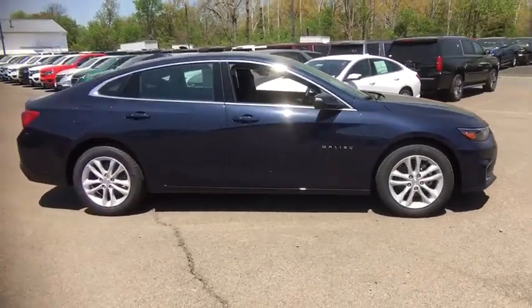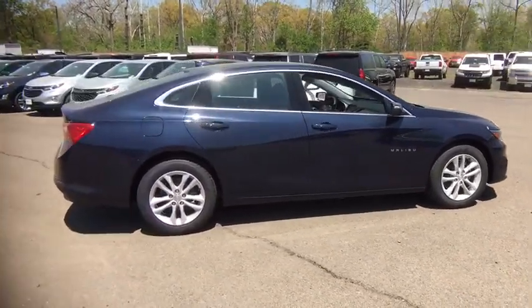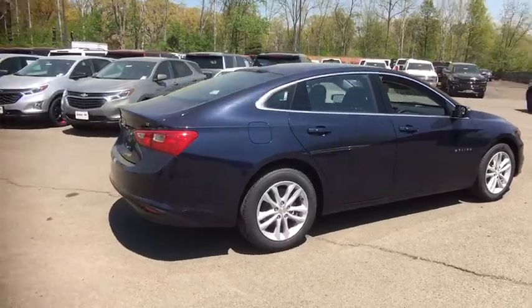Keyless start, front wheel drive, power windows, rear view camera, transmission 6-speed automatic.